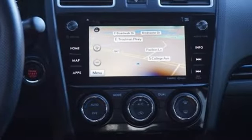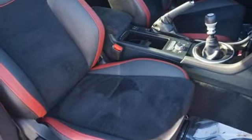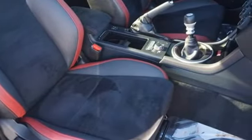Dual zone climate control, smart device navigation, leather steering wheel, wireless phone connectivity and manual transmission.